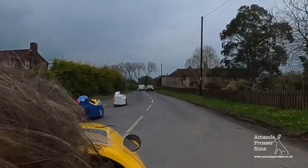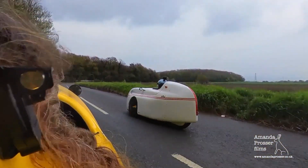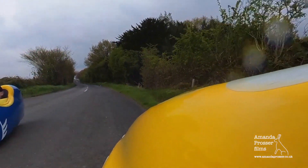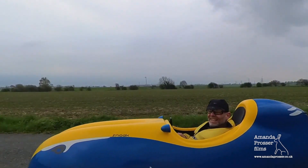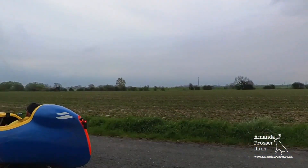Essentially it's a recumbent tricycle but with an aerodynamic monocoque body instead of a frame. It's like a bike but with almost no air resistance, so when powered by a fit rider they can be very, very fast.